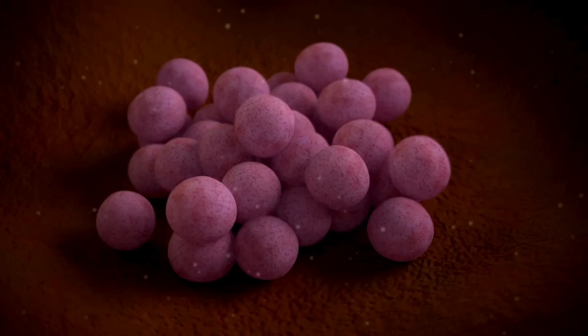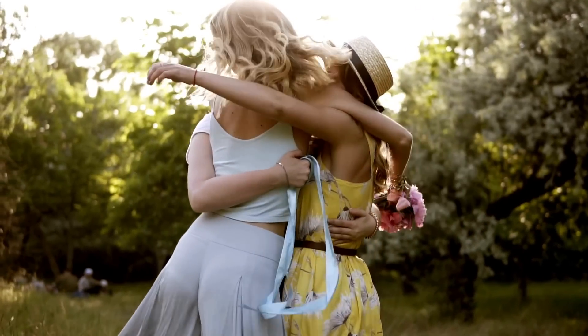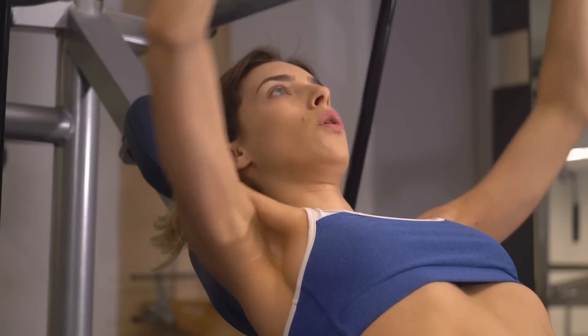Hey guys, let's talk impetigo — what it is and how to get rid of it. Impetigo is a relatively common skin infection caused by bacteria, specifically staph bacteria or strep bacteria. You get it by coming in contact with someone else's skin who has impetigo, or by coming in contact with a surface that has the impetigo-causing bacteria on it.